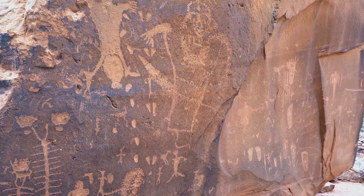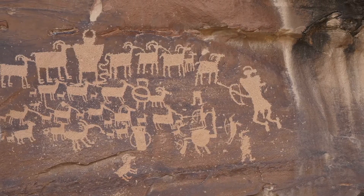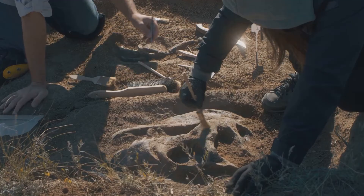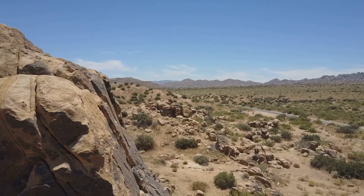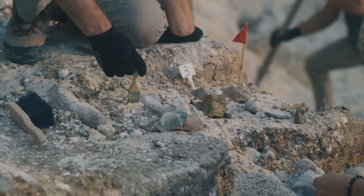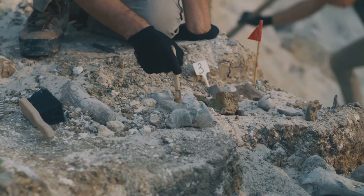Could the Sand People have seen a living Dicinodont? The answer is a resounding no — Dicinodonts went extinct over 200 million years ago. However, the Sand People were intimately familiar with the fossil remains of these ancient creatures. The Karoo Basin, where the Horned Serpent painting is located, is a veritable treasure trove of fossils, one of the richest fossil sites in the world, preserving a remarkable record of life on Earth during the Permian period.